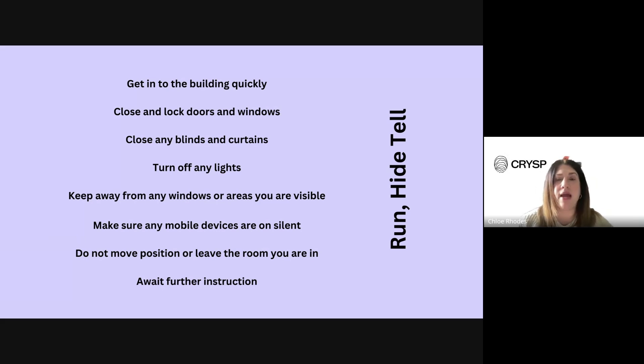Remember the Run, Hide, Tell message - run away, hide, and then tell the enforcement authorities what you've seen and heard. Going back to non-threatening scenarios: I've encountered situations at rural schools where livestock got onto the playground, a stag ran into the school field after being hit by a car, and a local fire caused smoke meaning everyone needed to get inside. It isn't always very sinister - there are lots of reasons why we would need to practice and carry out a lockdown.